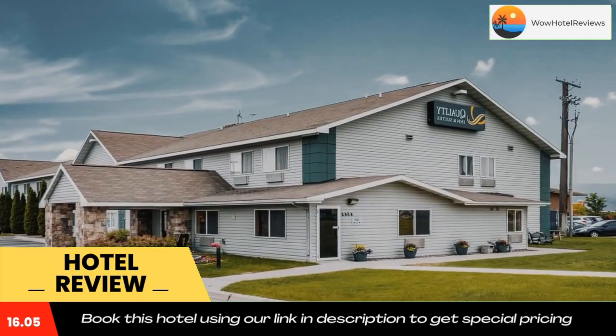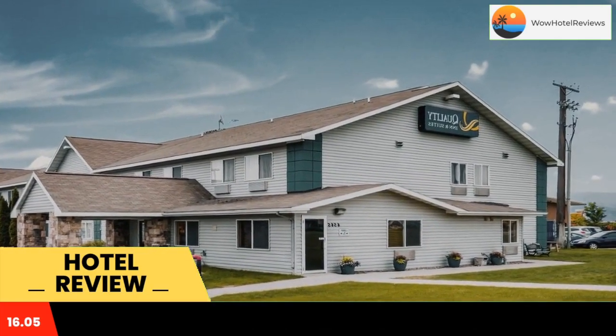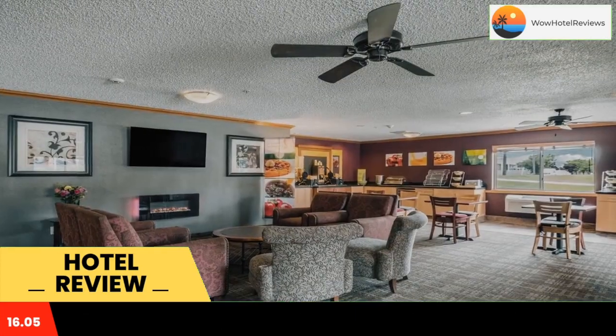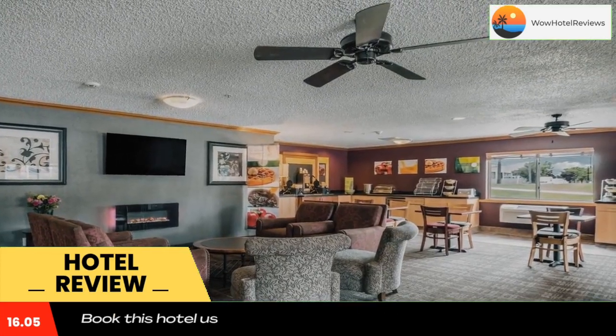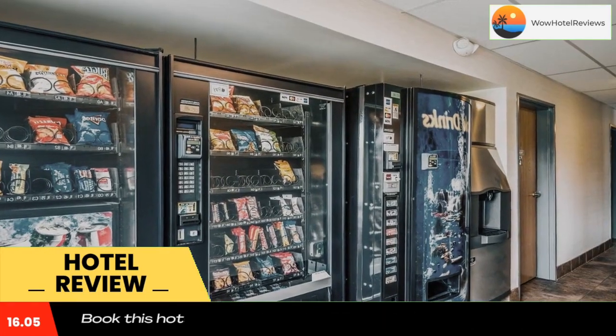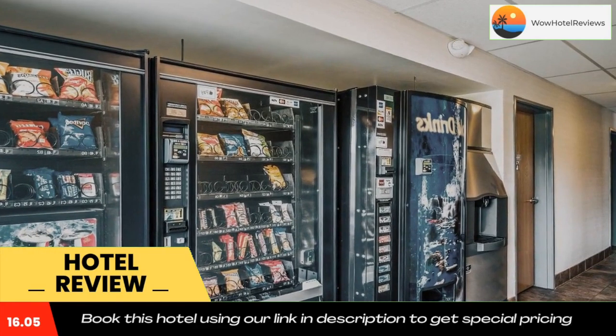This hotel is also near a variety of outdoor activities including skiing, rafting, golfing, and world-class fly fishing, as well as shopping, dining, and entertainment. Guests of the hotel will appreciate comfortable interior halls that provide safe and easy room access. The indoor heated pool and whirlpool are great places to relax.